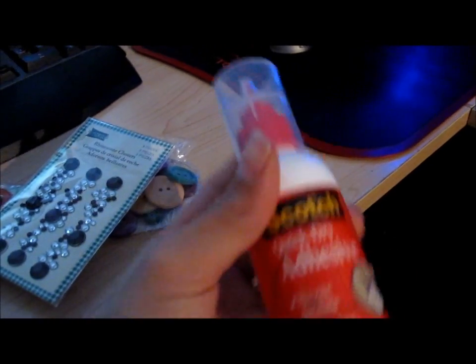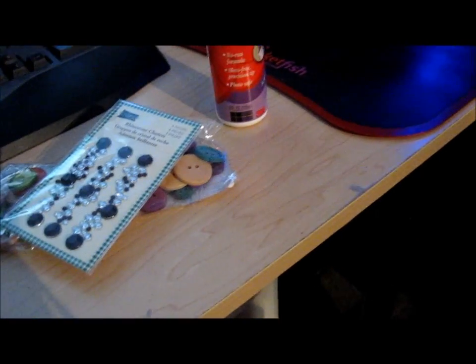This I used my 40% off coupon for, because I need glue. And I got that for 50 cents.